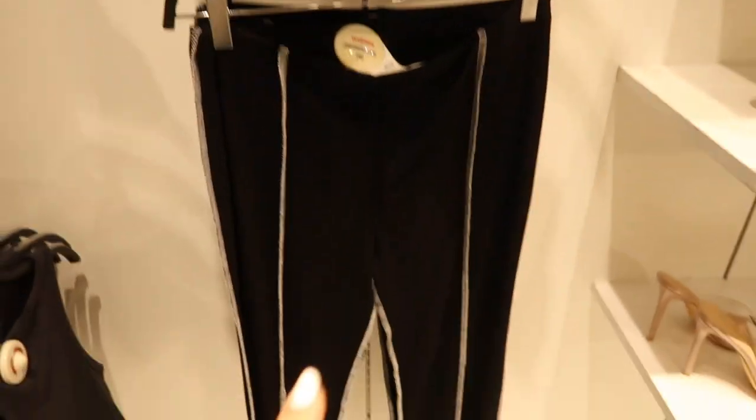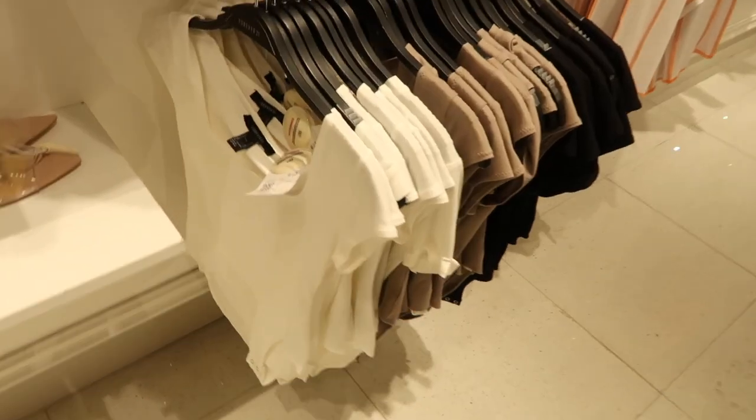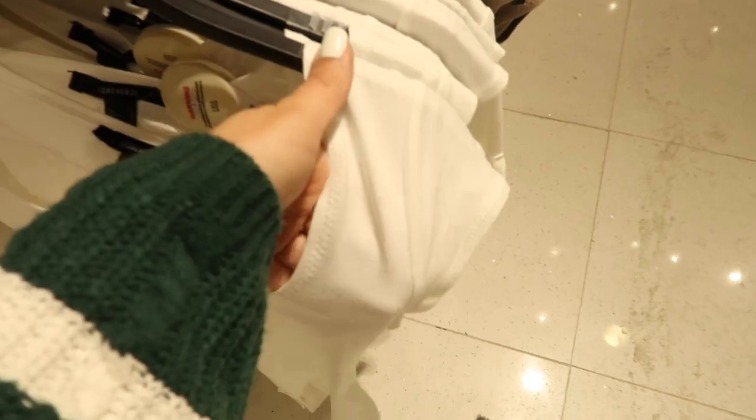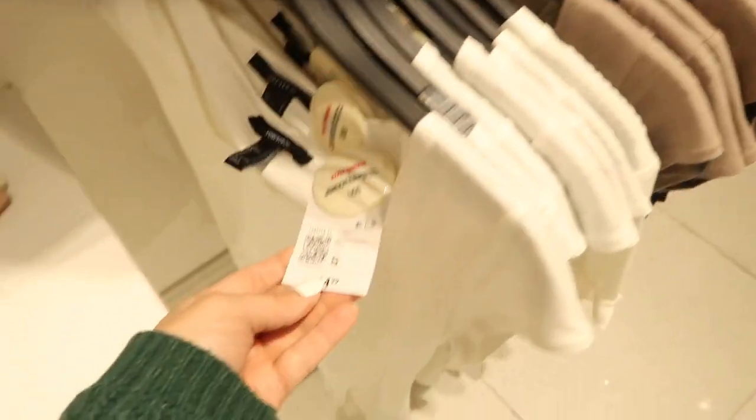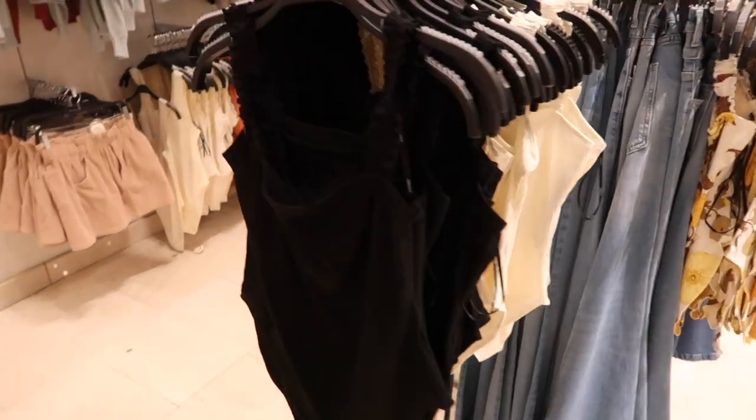Good basic little cap sleeve bodysuit — really nice and stretchy, has a square neckline, more of a full back bottom. It comes in the white, the khaki, and the black and these are $14.99. This is more like a taupe.